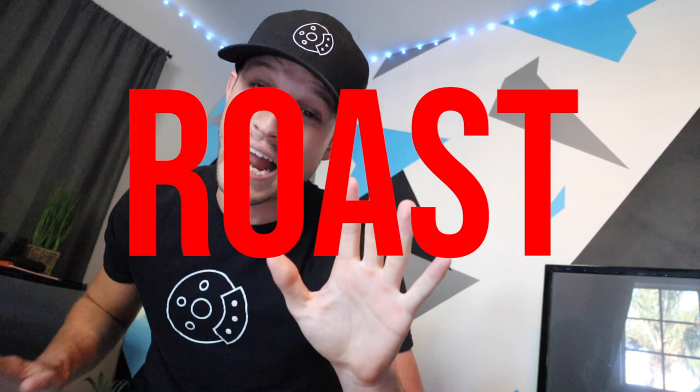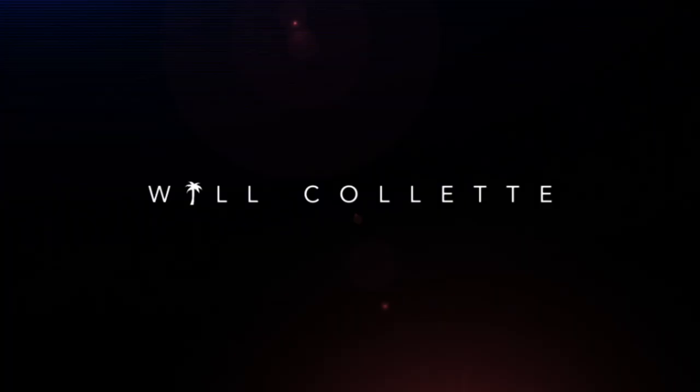You guys sent in your builds for me to roast. And I warned you before I took these that I was going to be harsh. This is going to sting a lot. It's about that time again.